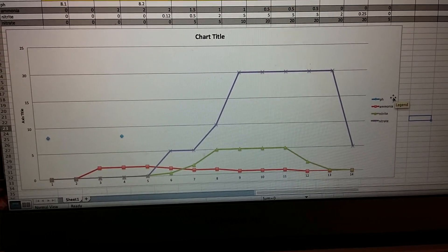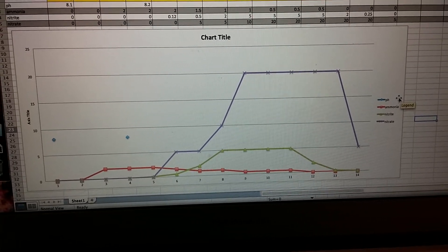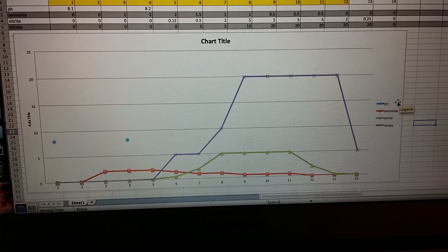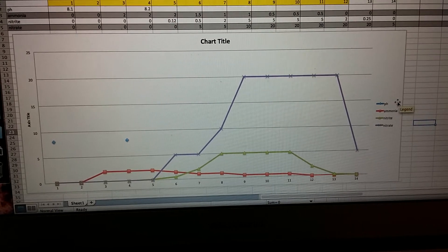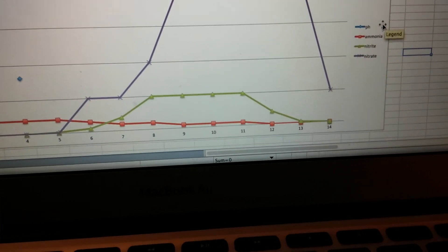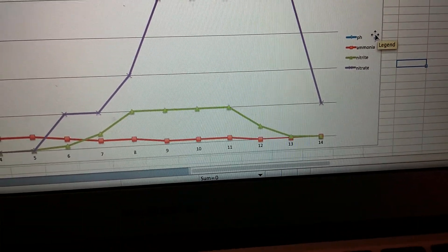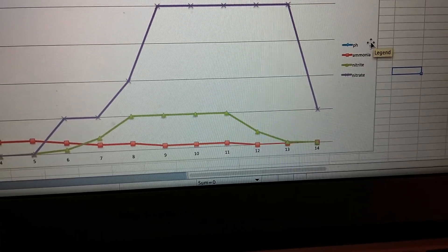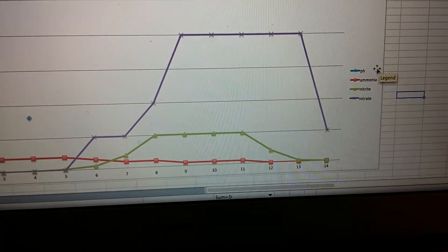On day 13 and 14 it started dropping. That's because at the end of day 13, which was yesterday, I did a 30% water change, so that's back down to five parts per million — perfect for starting to introduce stuff if I wanted to. And starting at day 12, for the last three days, nitrite and ammonia have dropped to zero as of today, day 14.